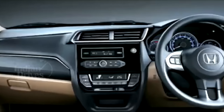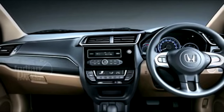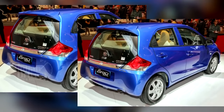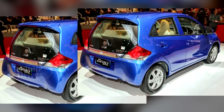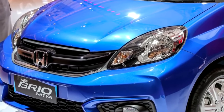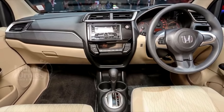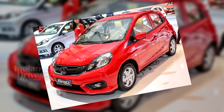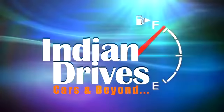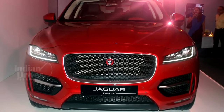Honda replaced the old dashboard with a unit similar to that on the new Amaze and BRV. Other updates include a new instrument cluster, digital aircon controls, revised upholstery and an all-black interior for the top trim level. Mechanically, the Brio continues to use the existing 1.2L i-VTEC petrol motor, paired to a 5-speed manual gearbox as standard. The Brio automatic is equipped with the same 5-speed torque converter unit. No diesel version has been launched as yet.